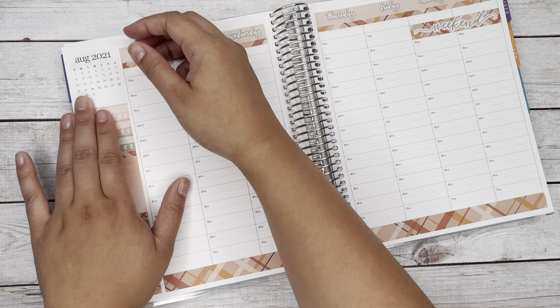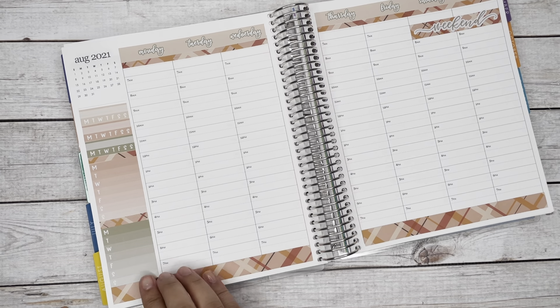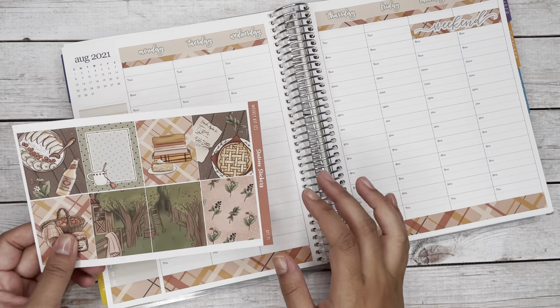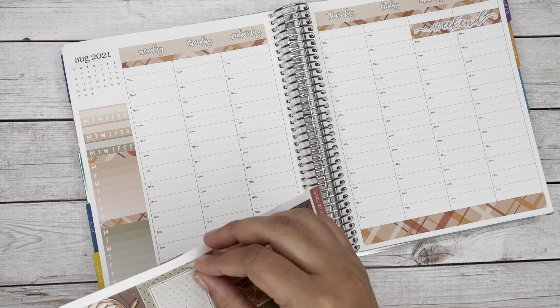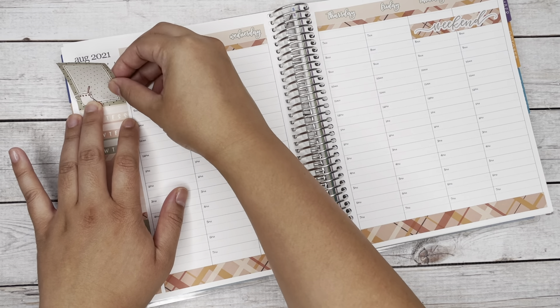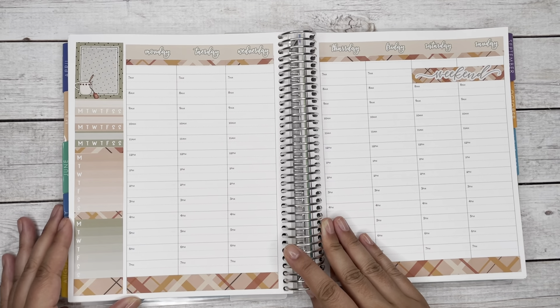Initially I was going to leave the April box at the top left so I knew which week I was in, but the foil box was just too pretty to pass up. So I ended up adding that in to that top left-hand corner — it fit perfectly.